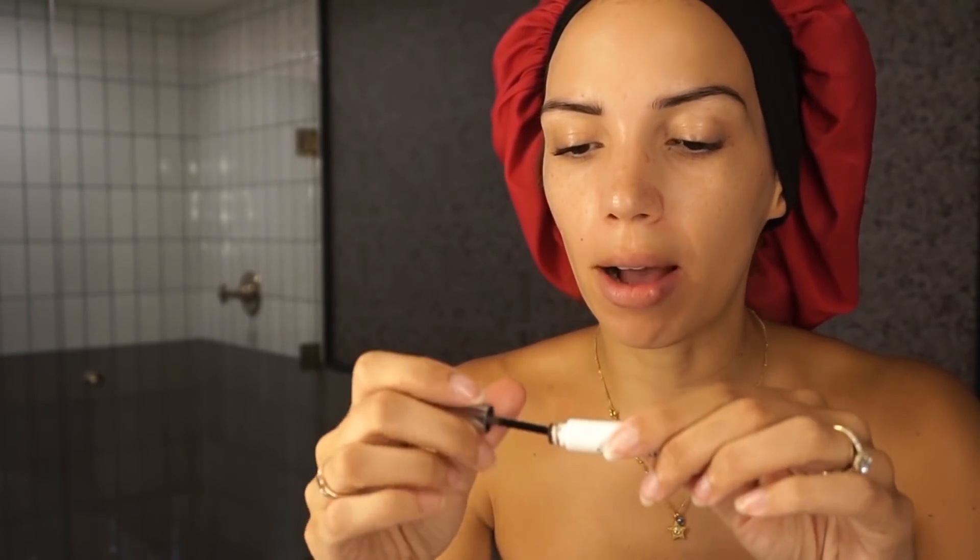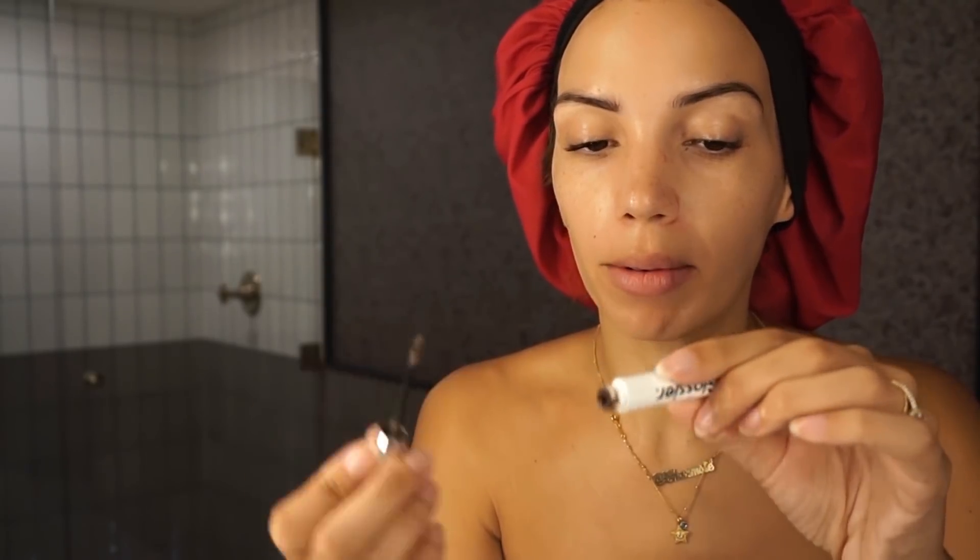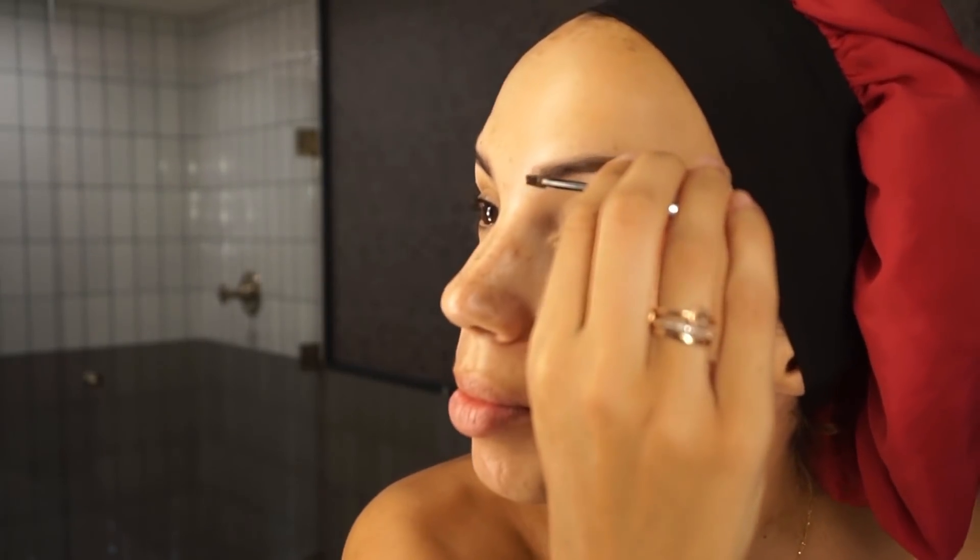I'm going to set the brows with Glossier Boy Brow in brown. Then a little bit of eyeshadow primer by Urban Decay. I like to put this on even when I'm not wearing eyeshadow — it just makes my eyelids look less sweaty or greasy during the day.